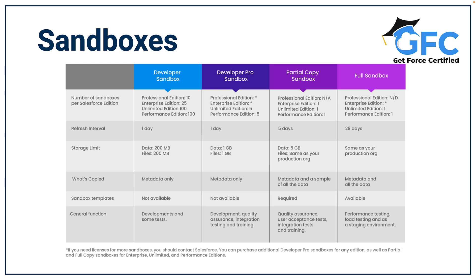Full sandboxes copy your entire production organization and its data, including standard and custom object records, documents and attachments. These are the best for performance testing, load testing and staging, and you can refresh your full sandbox every 29 days.